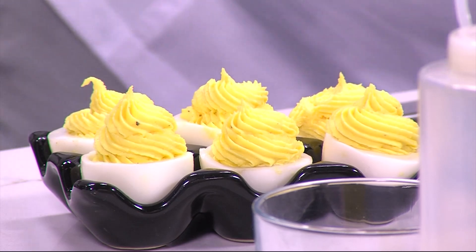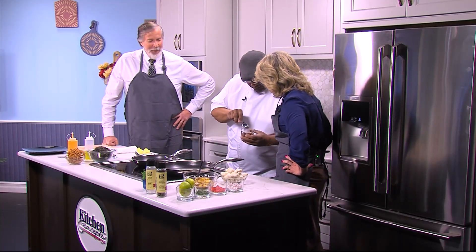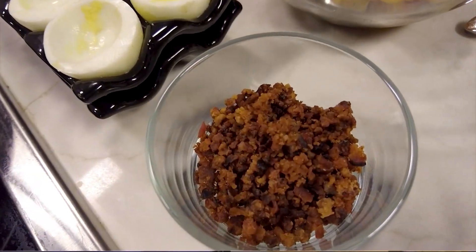Right now they're just kind of cool-looking deviled eggs. What I like to do is hit my deviled eggs with bacon. So this is pancetta — if you guys don't know what pancetta is, it's just Italian bacon. It smells delicious. Nice and smoky.